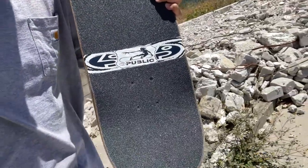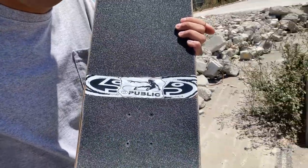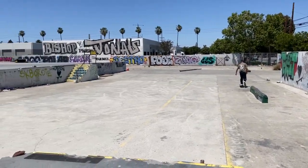I had to set up a dirty board for curbs and DIY. Did a little funky grip job here, some Public snowboard stickers in the grip gap. Yeah, wow, this place is big.